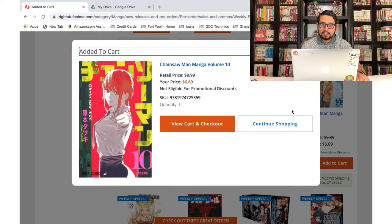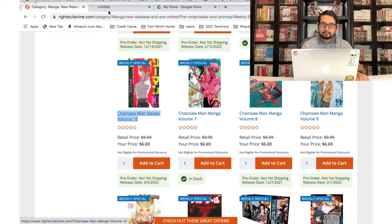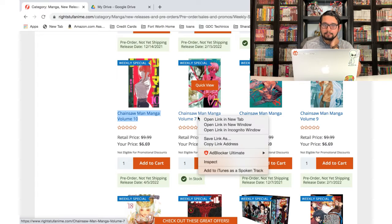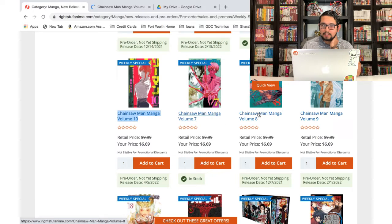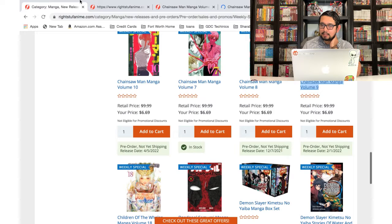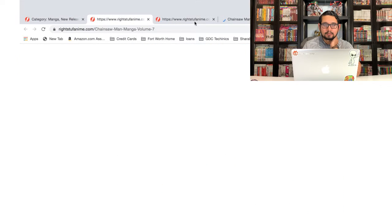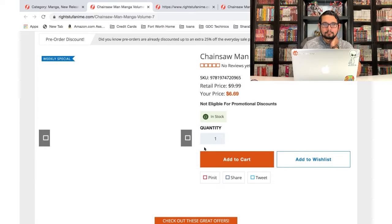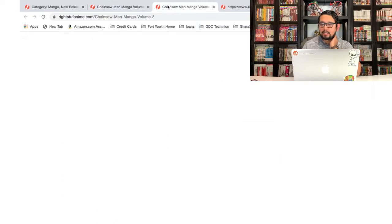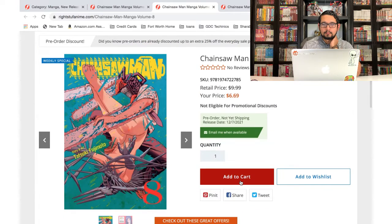Chainsaw Man — yeah, volume 10. I know I don't have that one so I'll be adding that to the cart. I'm not 100% sure, so let me just double-check. I don't remember what was included in the last VIZ Media publisher sale. Volume 7, volume 8, and volume 9 — let me double-check I haven't pre-ordered any of these. Nope, looks like volume 7 I hadn't pre-ordered, which means I haven't pre-ordered 8 or 9 either.